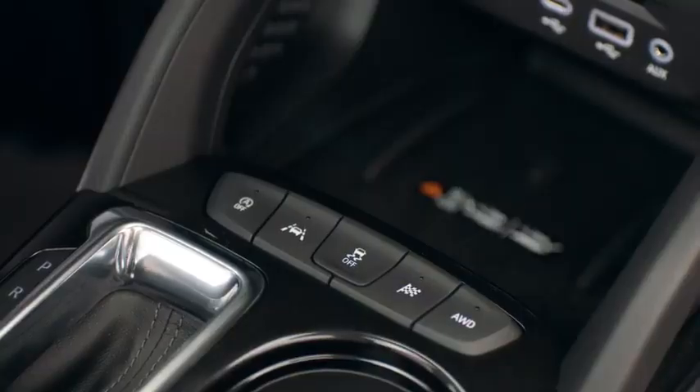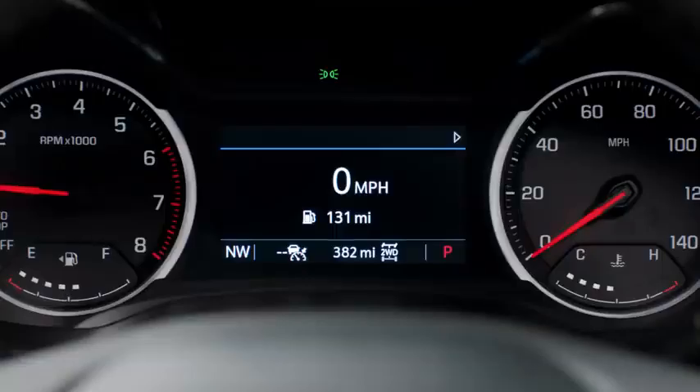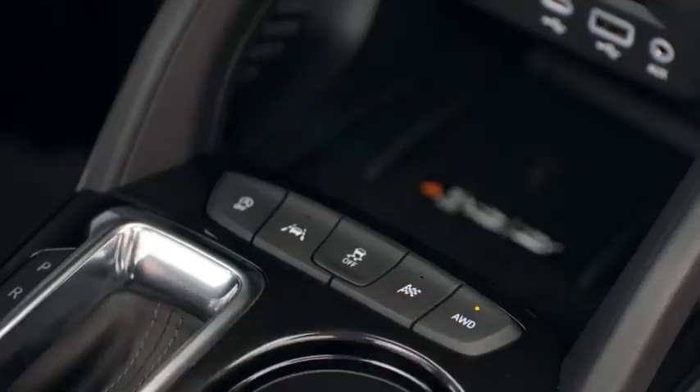The different drive modes on the Trailblazer are designed so that you can get the most out of the vehicle. It's very easy to switch between drive modes — each of them is mapped to a button in the center console, so it's as easy as pressing a button to enter sport mode, snow mode, or all-wheel drive mode.